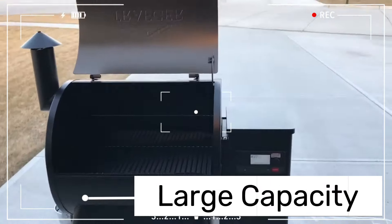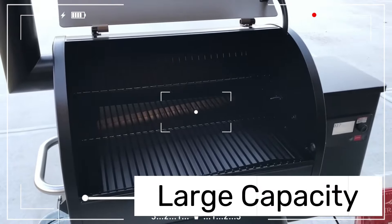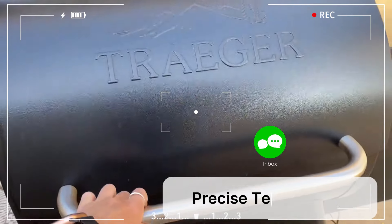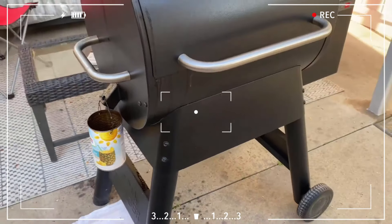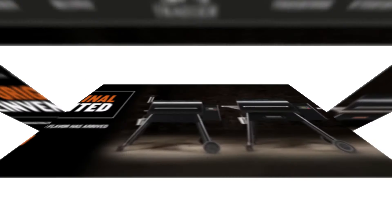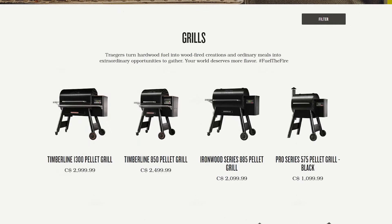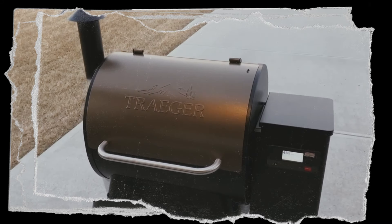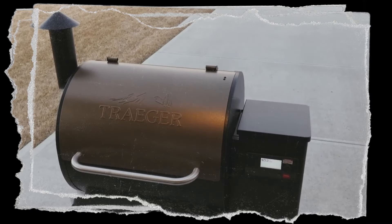The Pro 575 also offers precise temperature control thanks to its D2 Direct Drive system. This feature not only heats the grill faster but also means more consistent smoke and a better wood-fired flavor — like having a grill master in your backyard. In terms of capacity, the Pro 575 has enough space to cook five rib racks or four whole chickens, so whether you're hosting a small family dinner or a big backyard bash, you've got plenty of room.